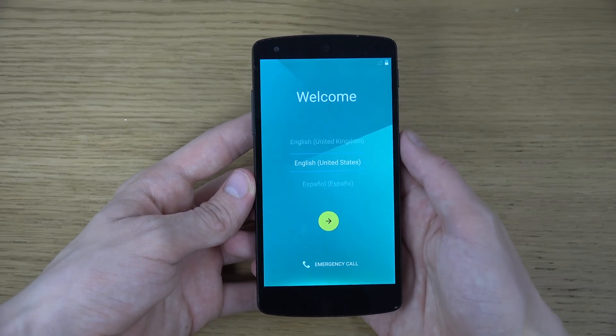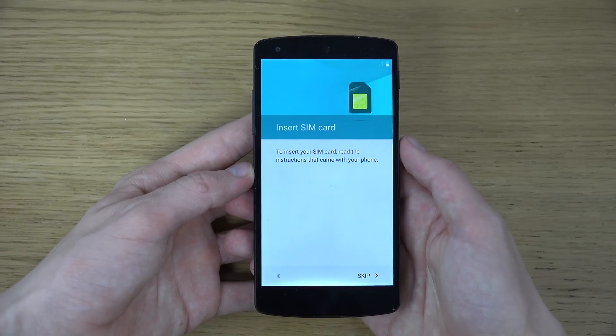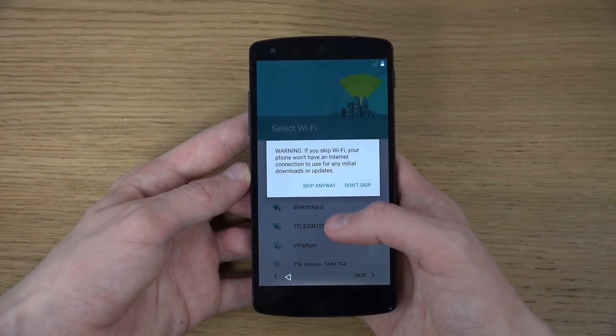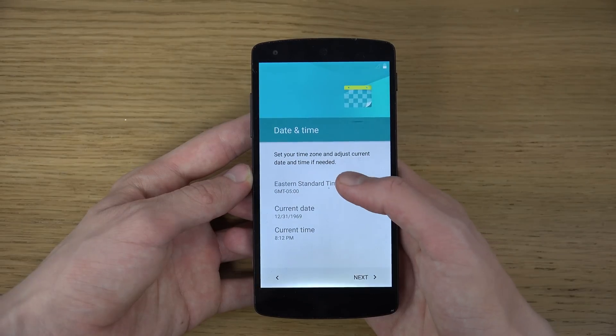Let's take a look at the setup here. Insert SIM card — I'm gonna skip that. Select Wi-Fi — I'm gonna skip that. You can see this new material design which looks extremely nice.